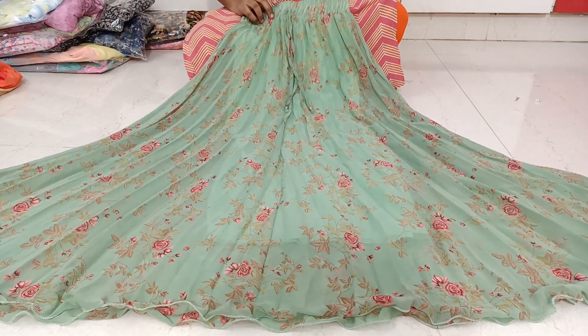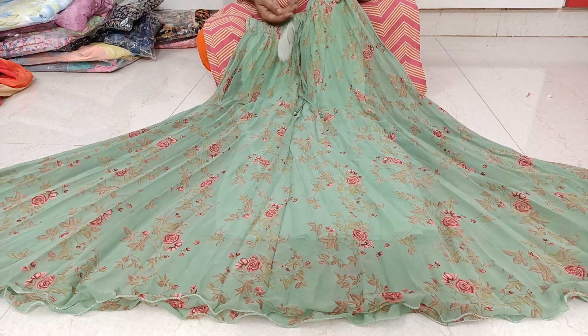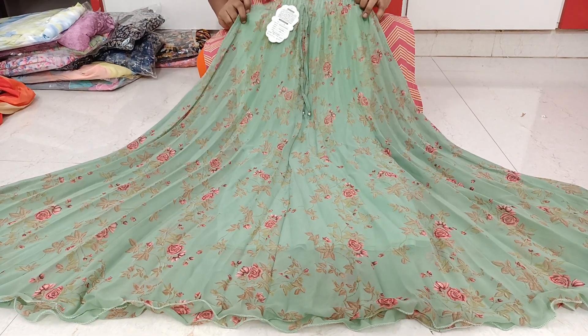Hi guys, hello and welcome back to my channel, Here are Fashions. This is a beautiful Georgette skirt, clear and sell.